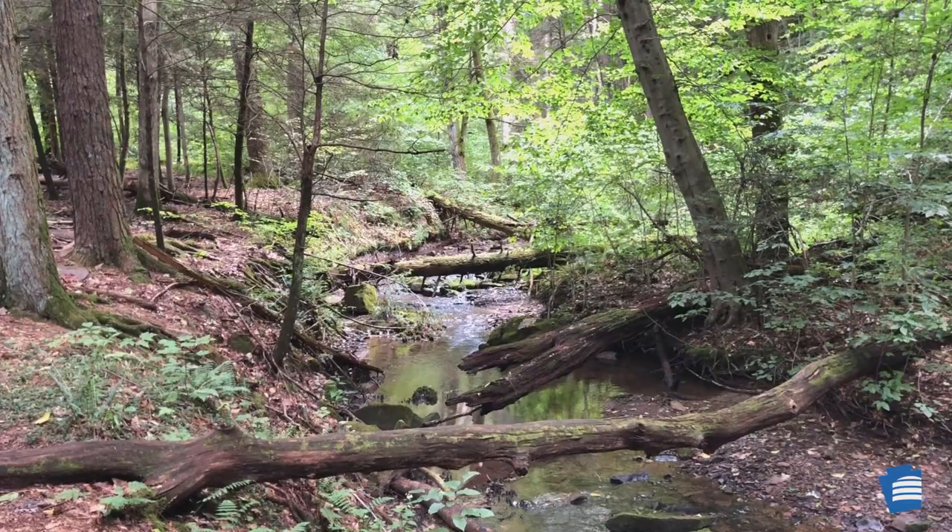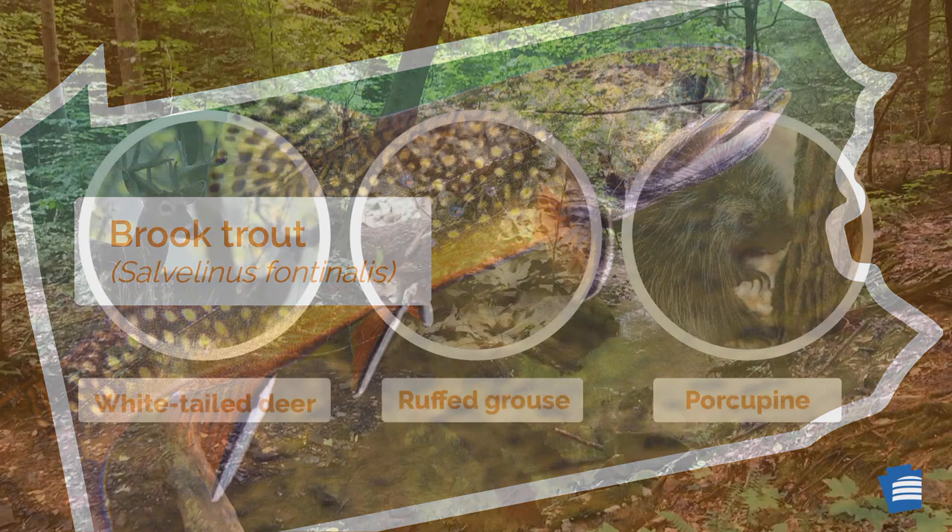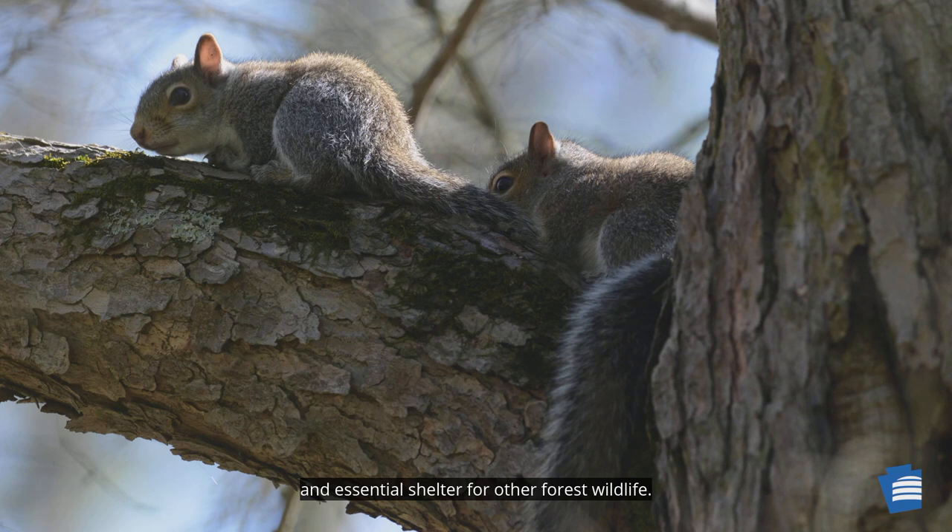Eastern hemlock trees provide bank stability and riparian forest cover for streams, keeping them cool for aquatic wildlife, including cold-water fishes like our native brook trout. They are also a winter food source for animals such as deer, grouse, and porcupines, and essential shelter for other forest wildlife.